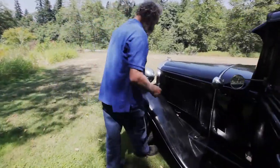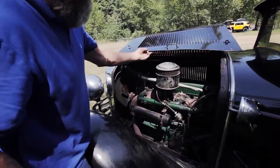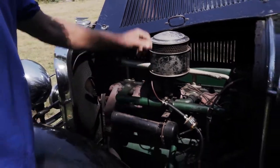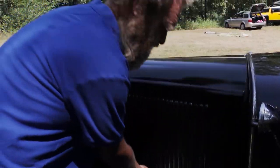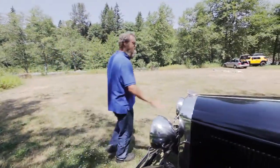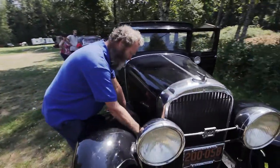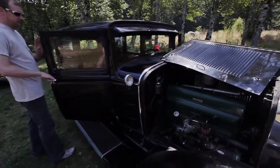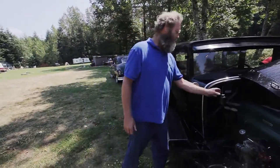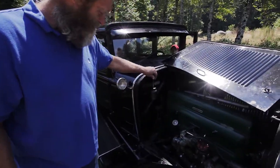Did you want to see the engine? Yeah. I want you to put this on YouTube. You bought this brand new when you were younger, right? Just when I was a little kid, in '32. Don't go over 90 — 90 horsepower. Don't go over 90 horsepower!